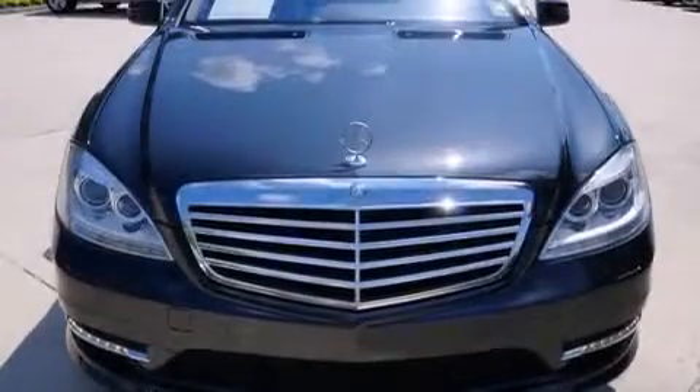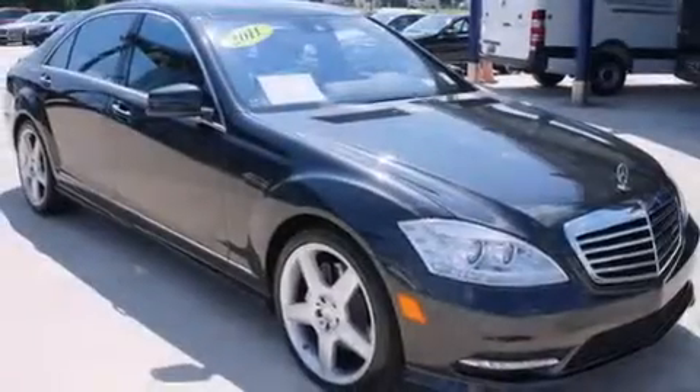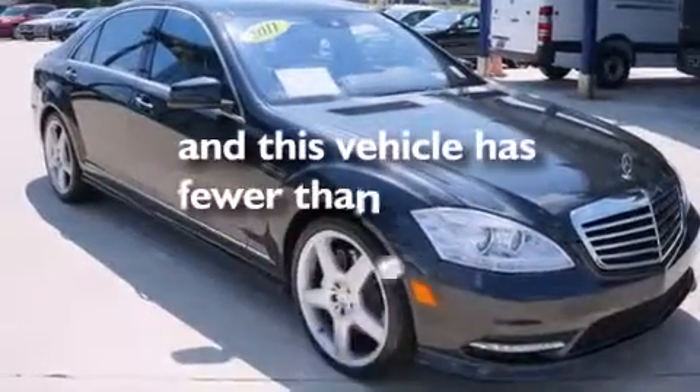Rear mounted side airbags, rear seat childproof door locks, an auto-dimming rearview mirror, and this vehicle has fewer than 25,000 miles on the odometer.